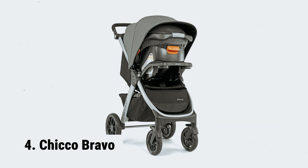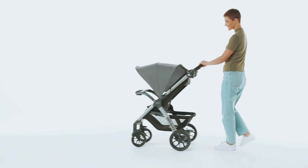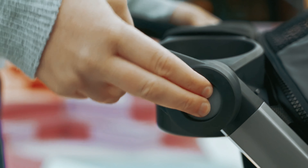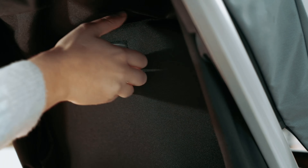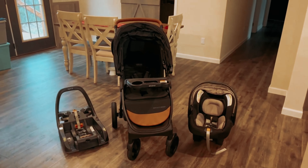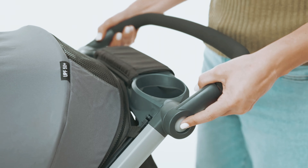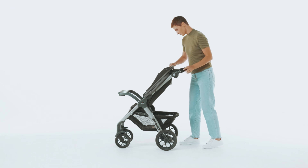At number 4, we have the Chicco Bravo. The Chicco Bravo 3-in-1 Trio travel system is a versatile and convenient option for parents on the go. This travel system includes both a stroller and an infant car seat, making it a great choice for a seamless transition from car to stroller. The stroller itself is easy to use and store thanks to its compact, one-hand smart fold design, and can stand independently without the push handle touching the ground.